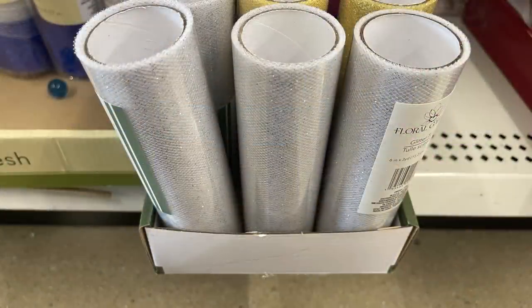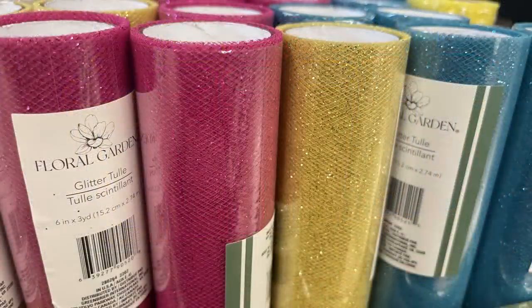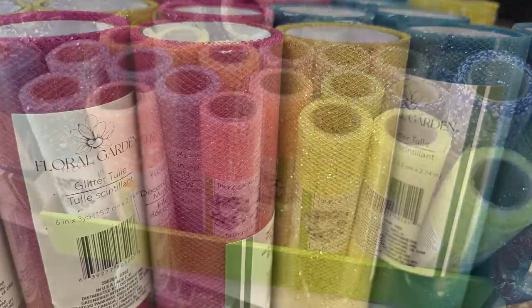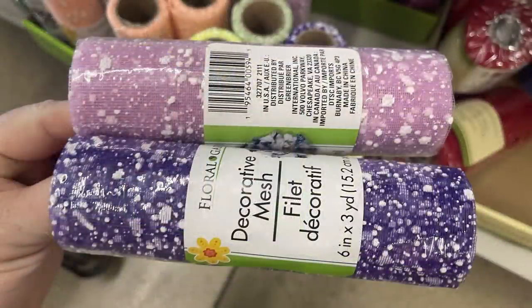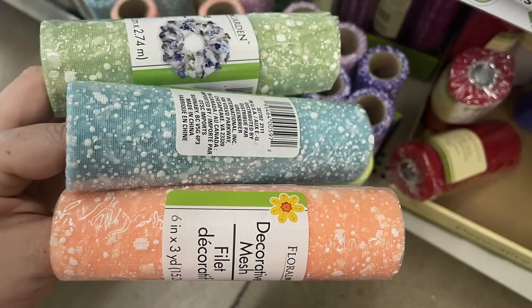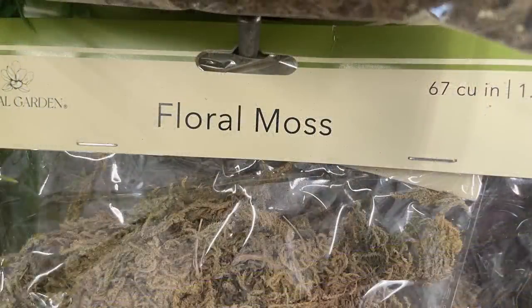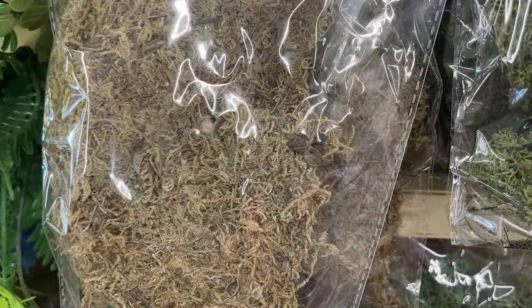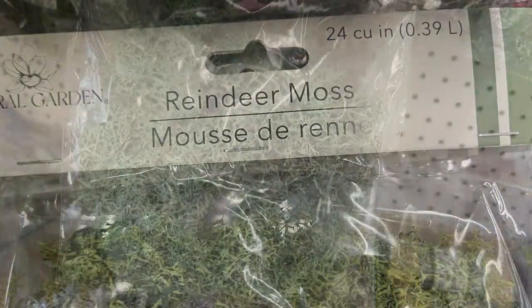There's floral garden tulle in silver, gold, pink, and blue — glitter tulle rolls at six inches by three yards each. There's deco mesh with mottled white decorative accents in two shades of purple, two shades of yellow, sage green, blue, and peach. Burlap rolls of ribbon with decorative accents are also in. The new bags of floral moss have been restocked — these get very popular around fall — as well as reindeer moss, which sells quickly for fall crafting.